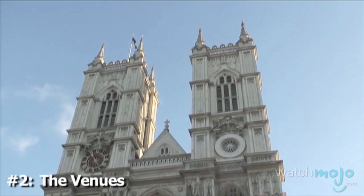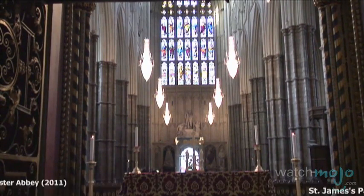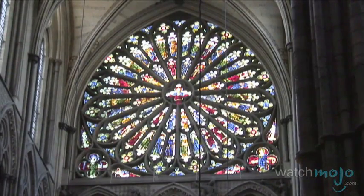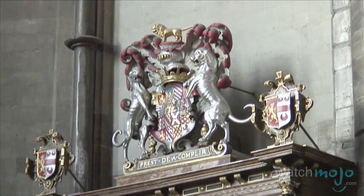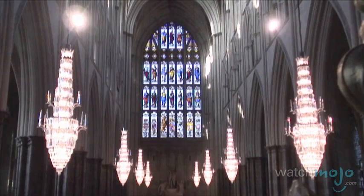Number 2: The Venues. Westminster Abbey has long been a location for important royal occasions. It became a popular spot for royal weddings in the 20th century, but history shows that royal marriages did take place there as far back as the year 1100.